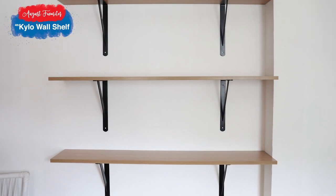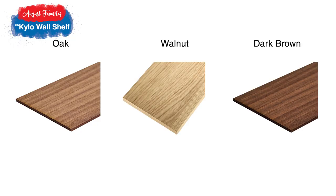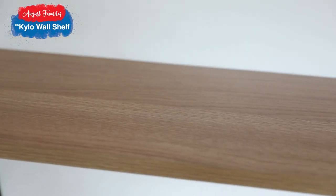Next, the Kylo wall shelf. We have this in colors oak, walnut, and brown, and it comes in different sizes. This bookshelf is easy to blend with other colors.